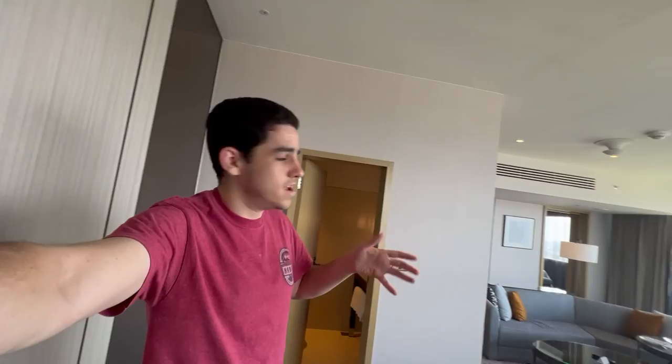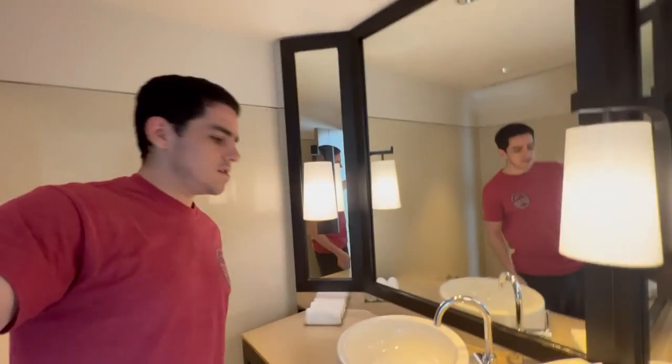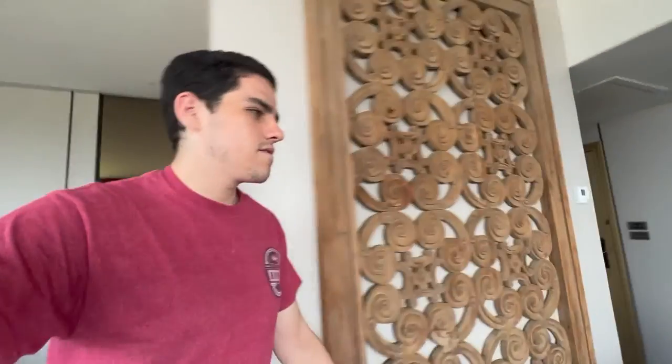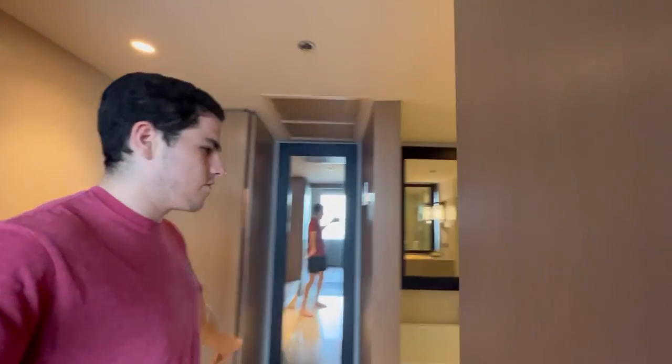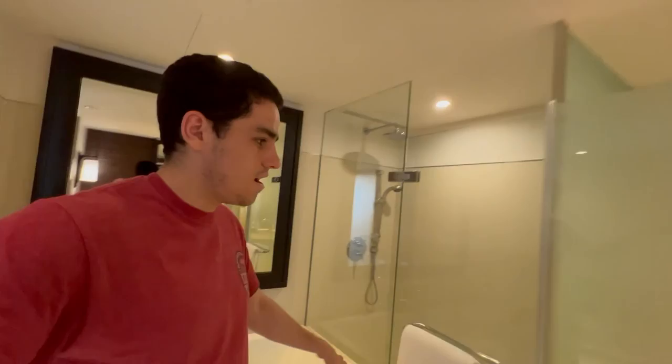Which bathroom do I use? Option number one is the bathroom by the office — we've just got a half bath toilet, nice meter. But option number two, I've got to walk through the living room; it's much fancier, much nicer. I don't know if I want to use it yet and mess it up. But I do have to use the bathroom, so I'm going to have to make a decision soon.